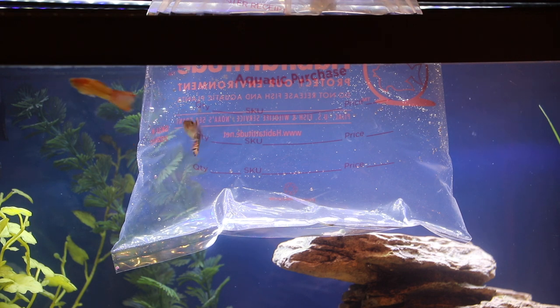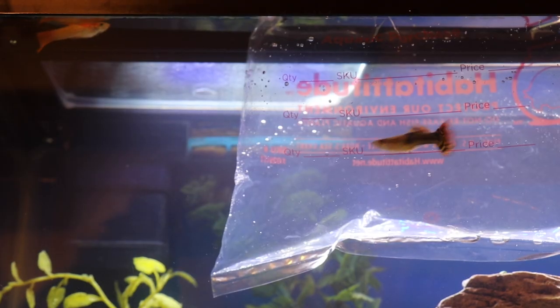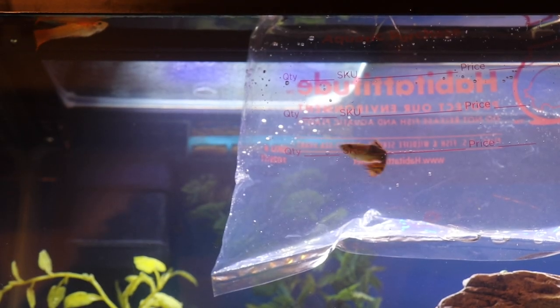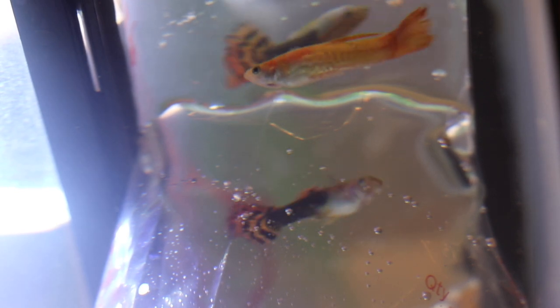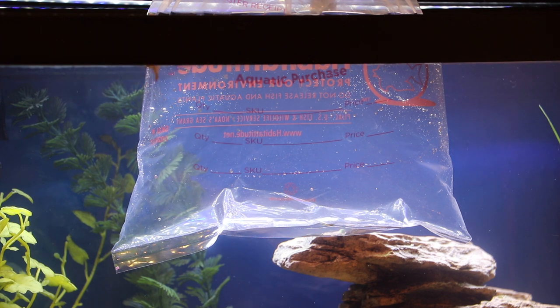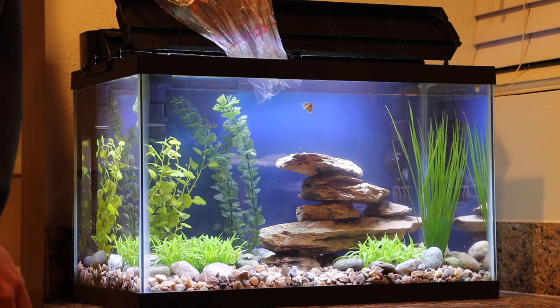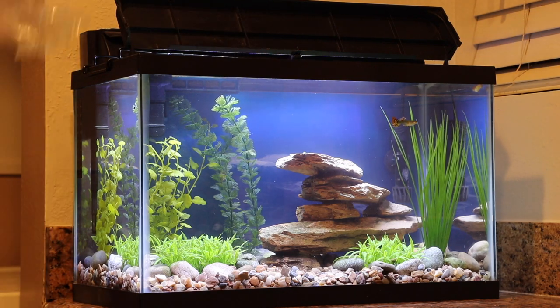Like I've done with all of my fish thus far, I floated my new guppy in my aquarium for about 30 minutes in order to acclimate him to the water temperature. As soon as the new fish was in the water, my two guppies began interacting with one another almost as though they were lost friends being reunited. After 30 minutes had passed, I carefully released the new black-bodied guppy into the aquarium with the rest of my fish.